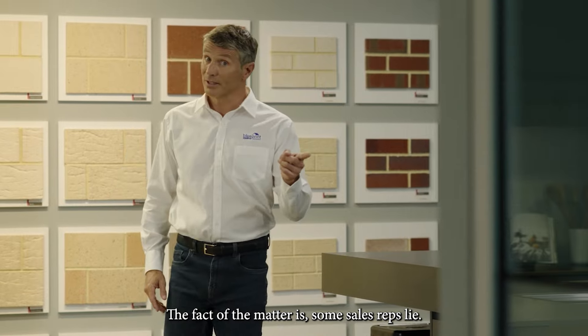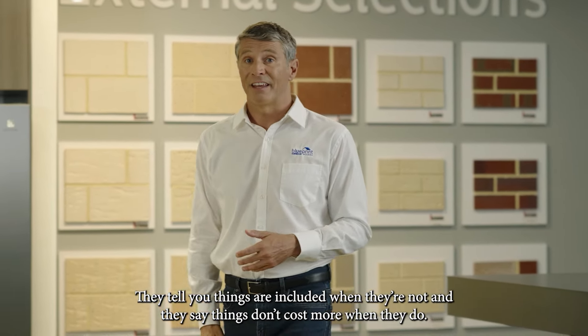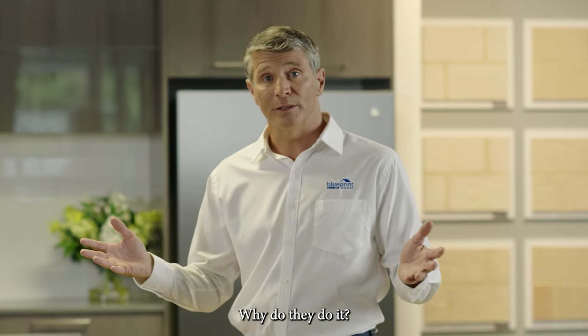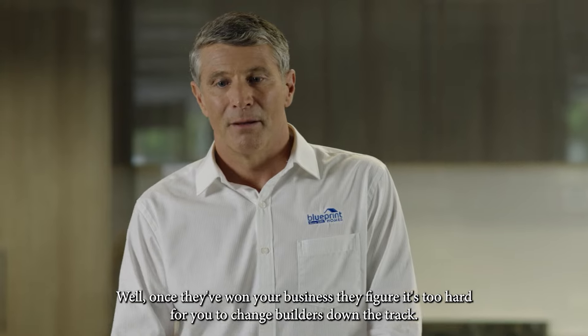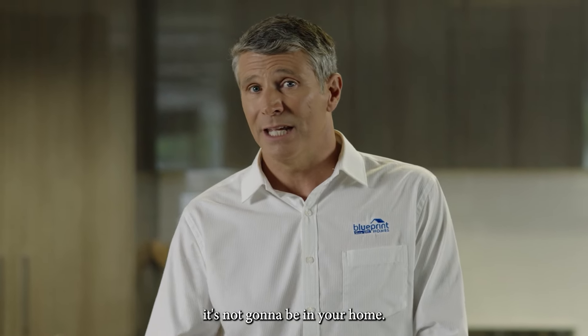The fact of the matter is, some sales reps lie. They tell you things are included when they're not, and they say things don't cost more when they do. Why do they do it? Well, once they've won your business, they figure it's too hard for you to change builders down the track. But if it's not in your agreement or contract, it's not going to be in your home.